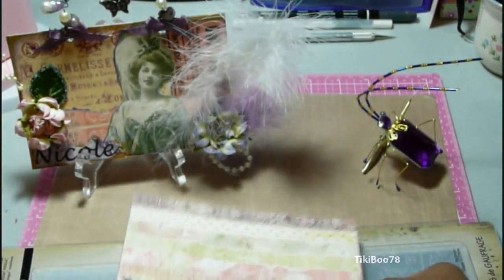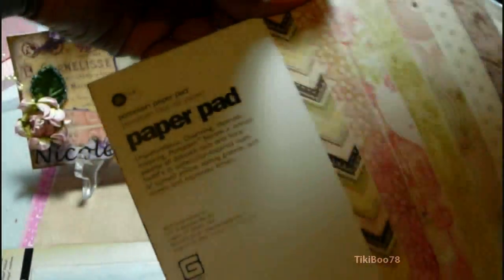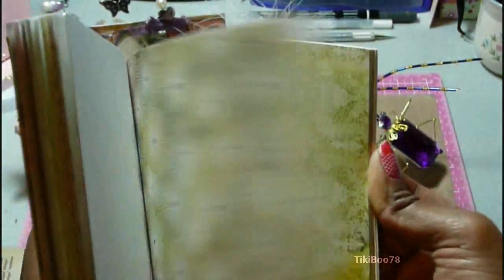I thought these would look really cute with the Creative Critter cartridge. And I also picked out this Basic Gray paper pad called Porcelain. Really pretty papers in here.